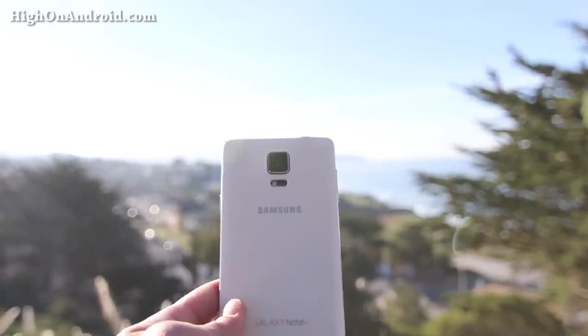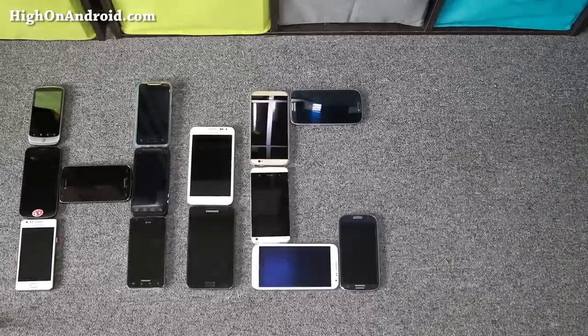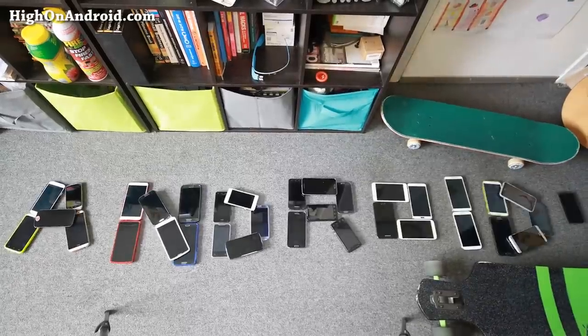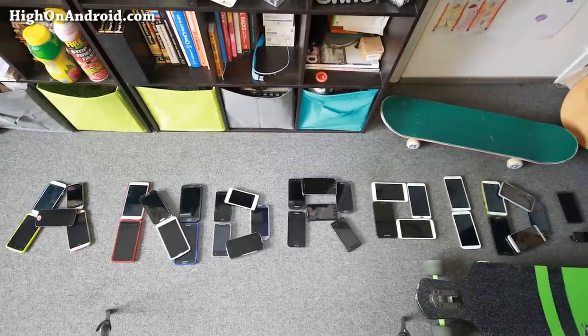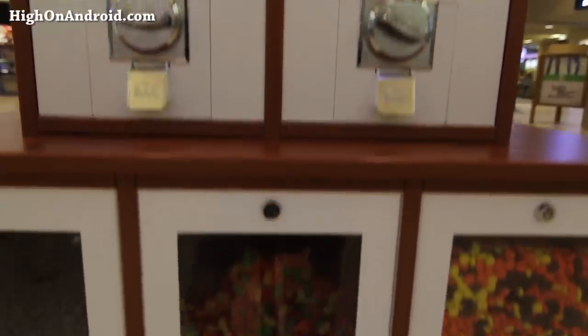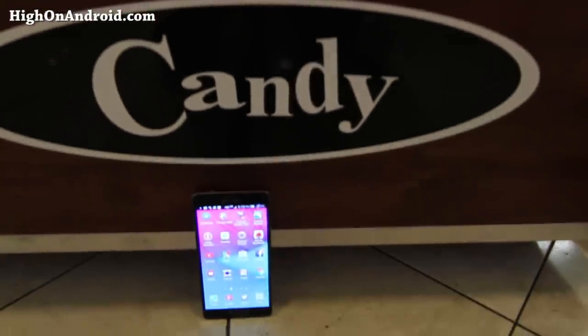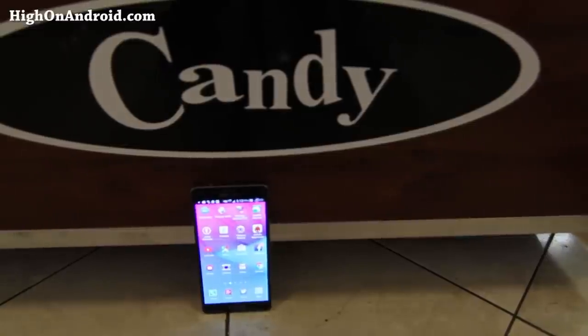The king of phablets. Hi folks, I'm John from HotAndroid.com where we get on Android every day. Today we're going to go ahead and talk about why the Galaxy Note 4 is the king of phablets. This is my Note 4 review. Let's go ahead and do this.